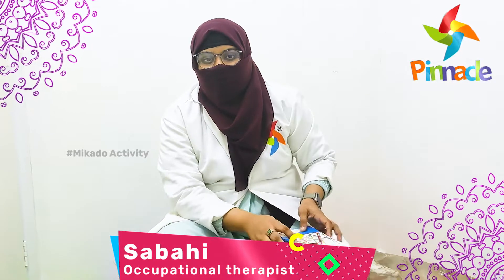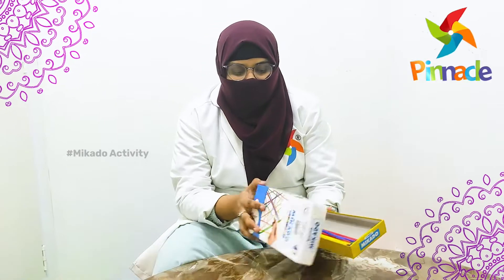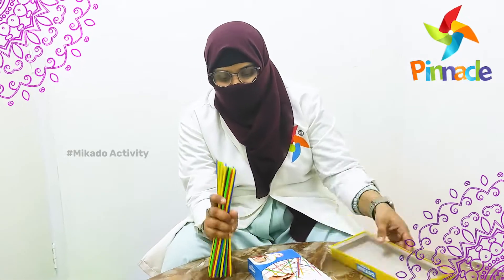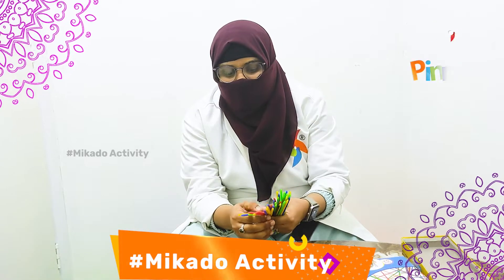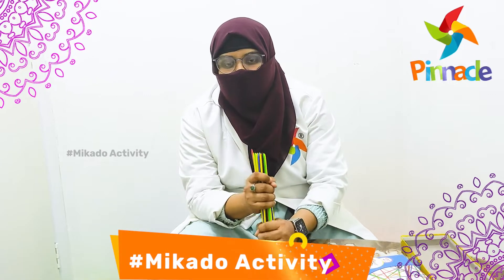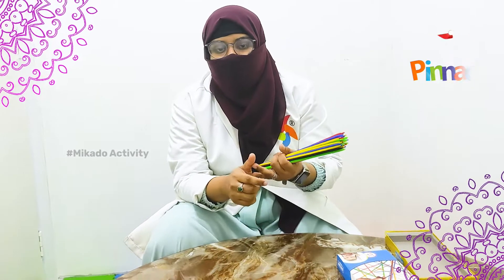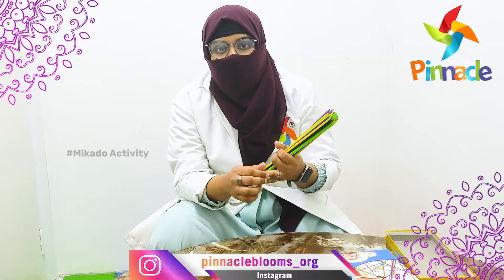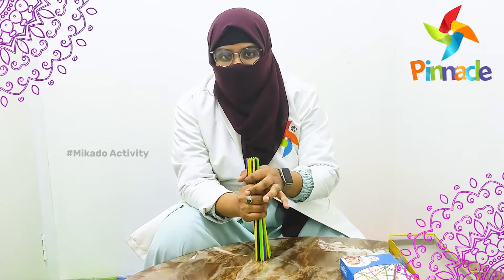Today we will be dealing with an activity which is mainly focused on Meccano sticks. Meccano sticks are elongated sticks available in five different colors — major being red, blue, yellow, and black. All these colors are used for object identification. These Meccano sticks are used for improving eye contact, command following, and hand-to-eye contact activities. We can make the child do all these things with these Meccano sticks.